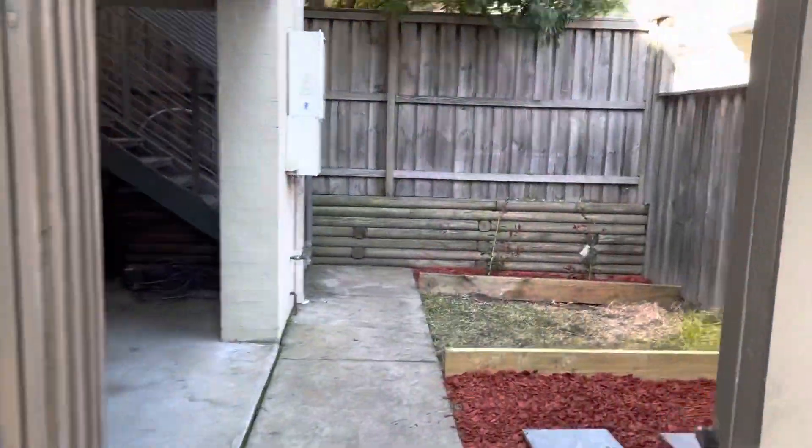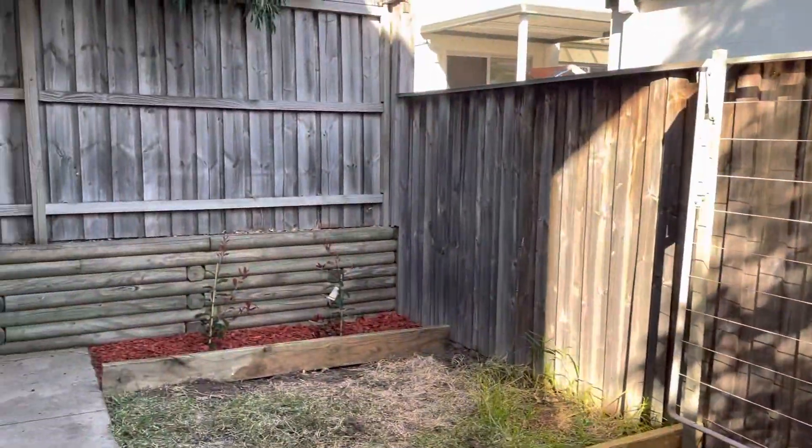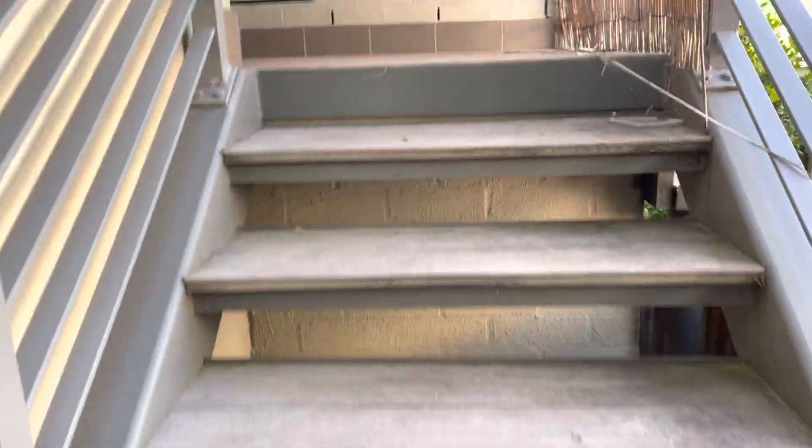Coming in, there's a nice courtyard with a clothesline area, and that's the back of the lock-up garage, which can also be used as an entertaining space. There are bins and a courtyard downstairs, then upstairs leads to the actual apartment. It's part townhouse, part apartment.